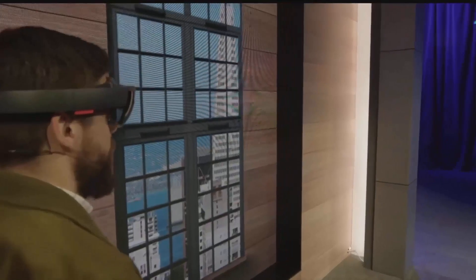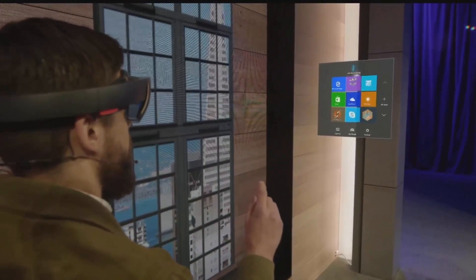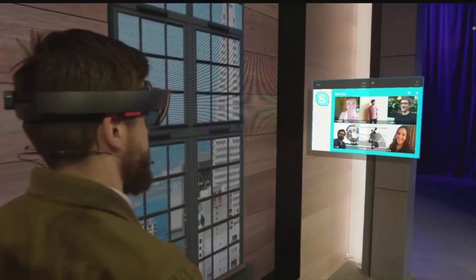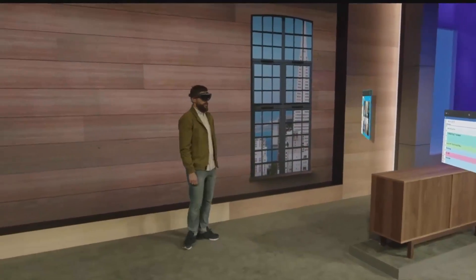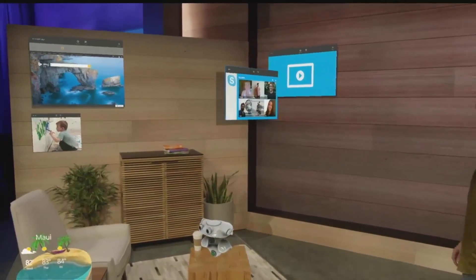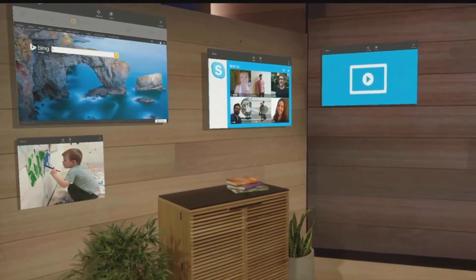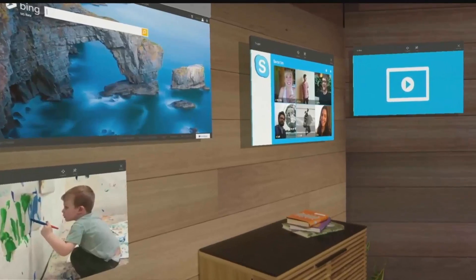I'm going to pull up my holographic start menu and open up Skype. I'm the worst at keeping in touch, so I'm going to take the people that matter most to me and pin them to this wall right here. That way every time I walk into this room I'll see their smiling faces and be inspired to reach out to them.